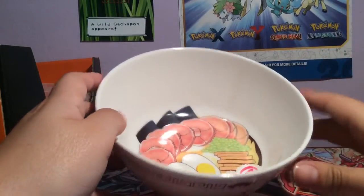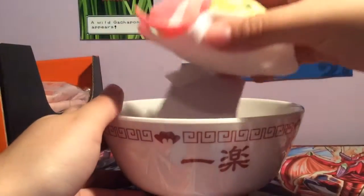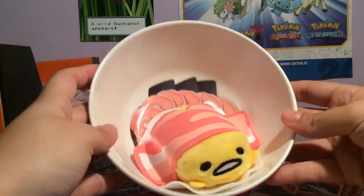Yeah, it's not really a mystery unboxing, and I should do that, but sometimes I just can't wait. Gudetama, and yeah, there we go.